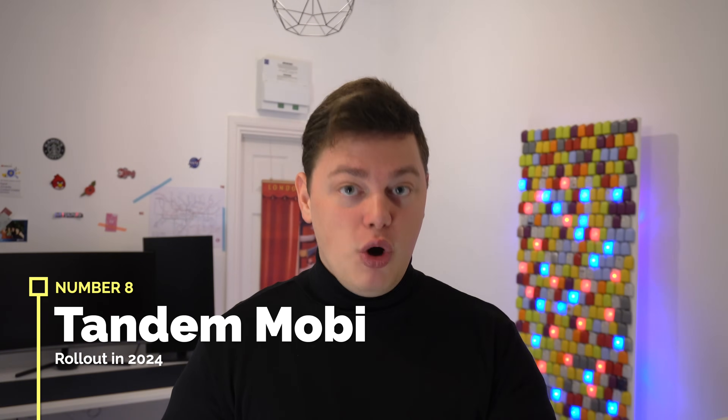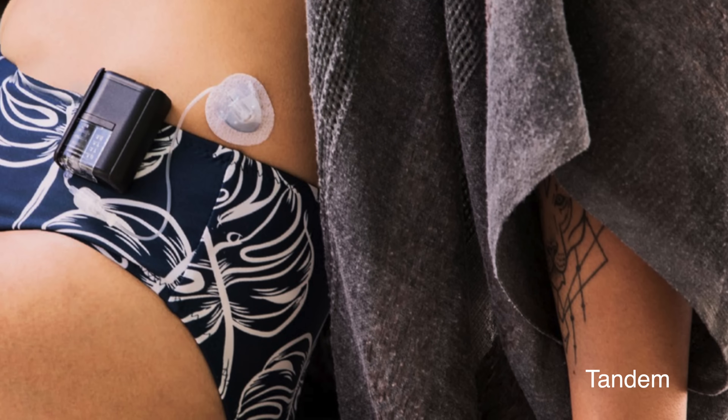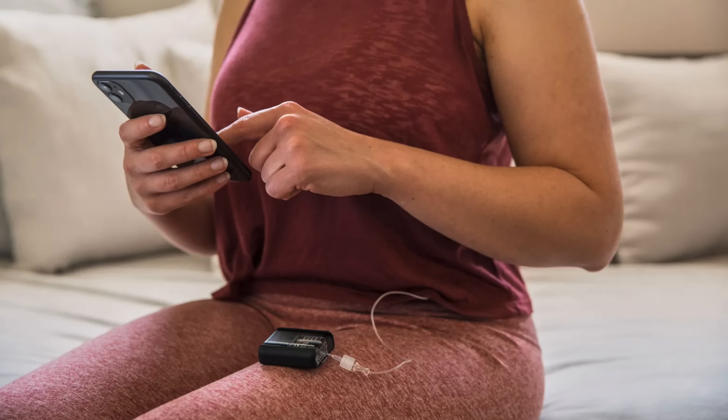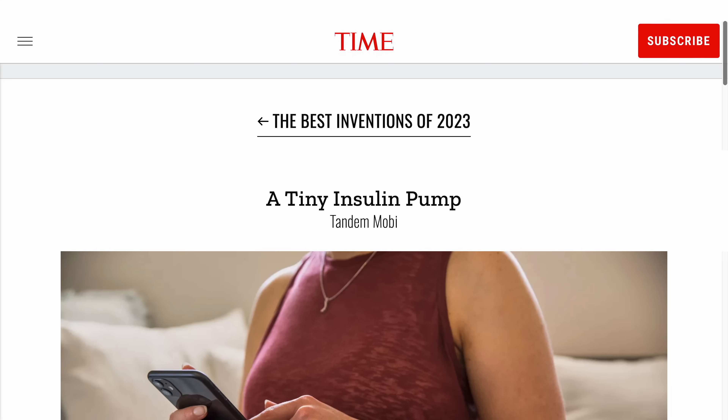Number eight: Tandem Mobi patch pump launch. Already launched in the US, we're expecting significant rollout and hopefully some international rollouts later this year. So many players have tried this format — a midpoint between Omnipod and a tube pump — and failed. One thing to watch is feedback from the community, as this patch concept has always had issues with leaky reservoirs and day-to-day usage problems. The advantage with Mobi is the option to attach to clothing the way a regular X2 would, which I think could work spectacularly well. Notably, Mobi was named one of Time's best inventions of 2023.